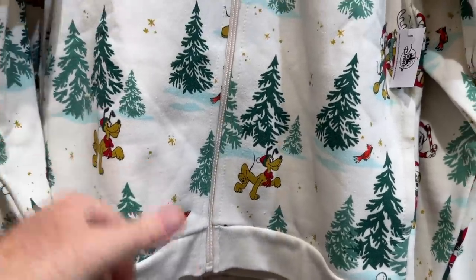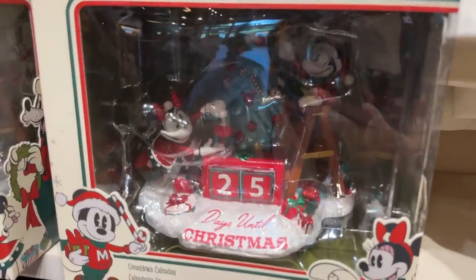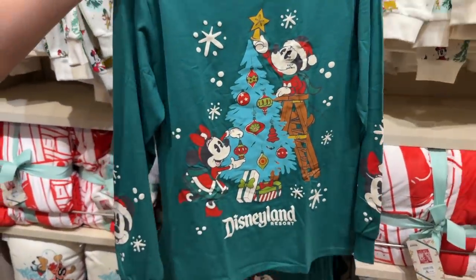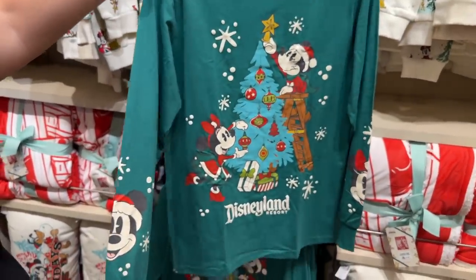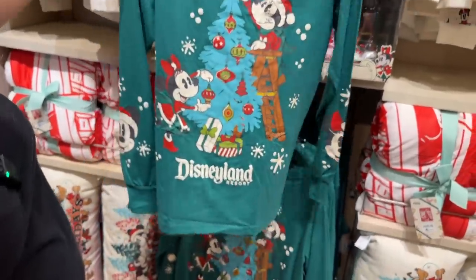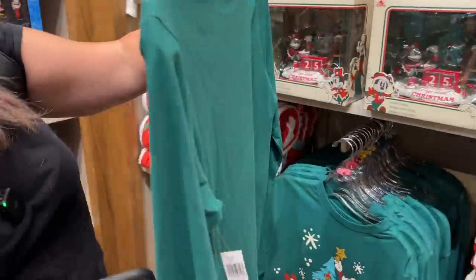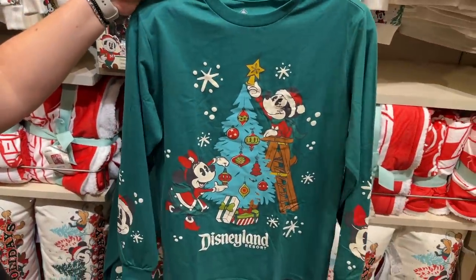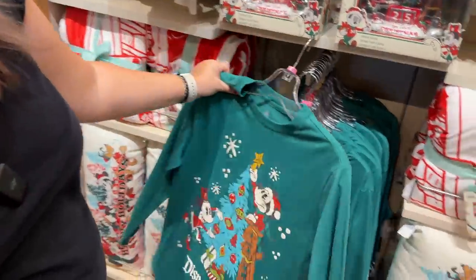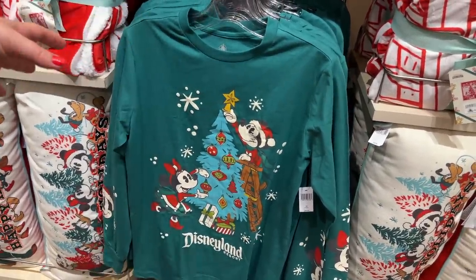We've seen the countdown calendar there again. Look at this cute new long sleeve — it's got Mickey and Minnie with sleeve design and kind of those bell sleeves a little bit. That is too adorable — honestly the Christmas merch couldn't be cuter. $44.99 for that long sleeve with a plain back. It's a little more than the other long sleeve, maybe because there's more graphics and it's a little thicker.